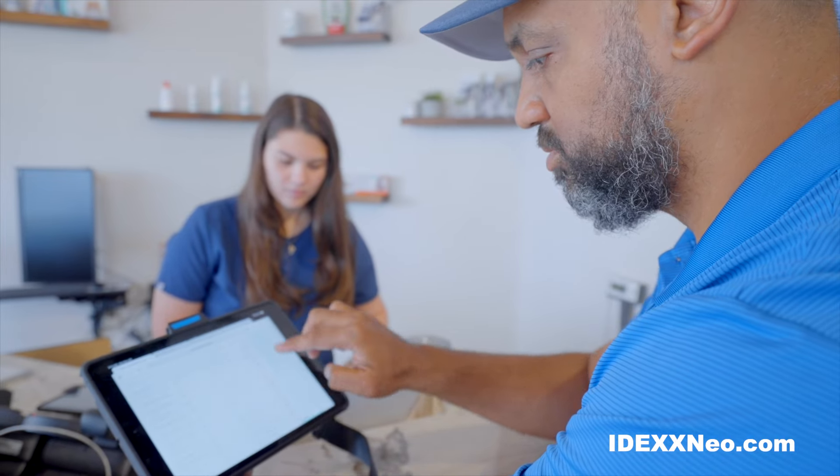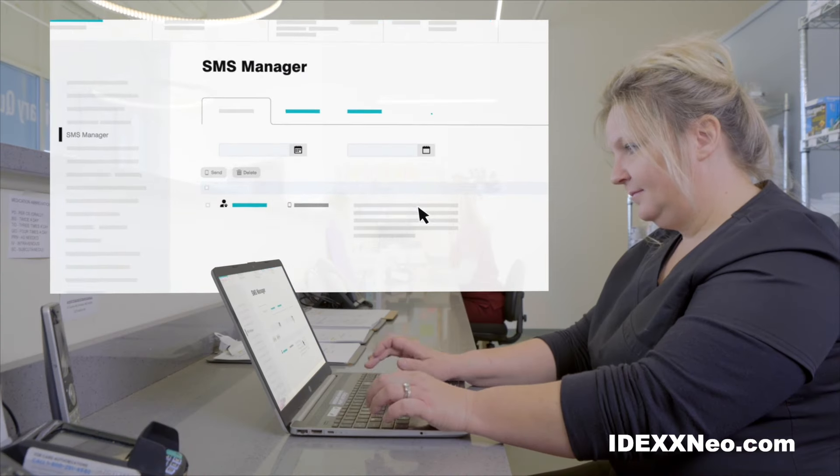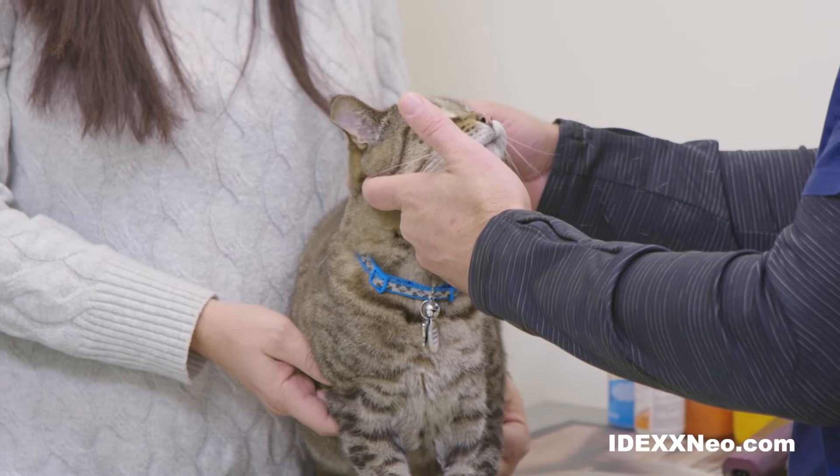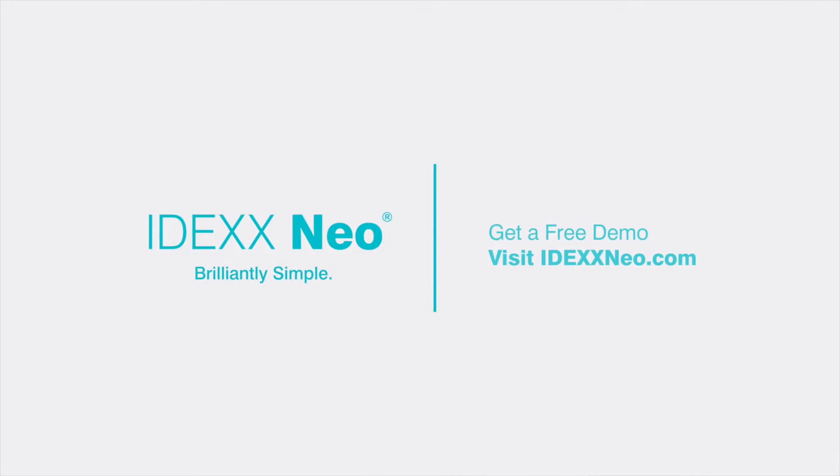Switching to Neo is easy with automated data conversion and expert onboarding from IDEXX. Running a veterinary practice is complicated. Your software shouldn't be. IDEXX Neo. Brilliantly Simple Veterinary Software.